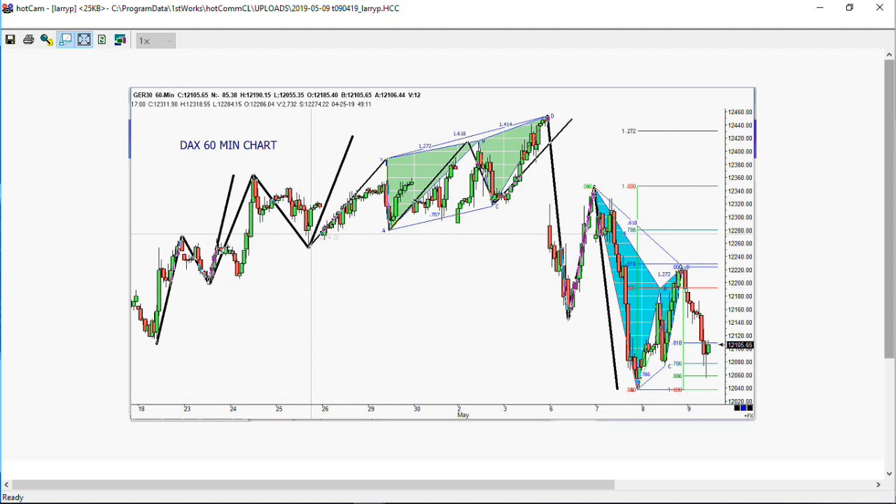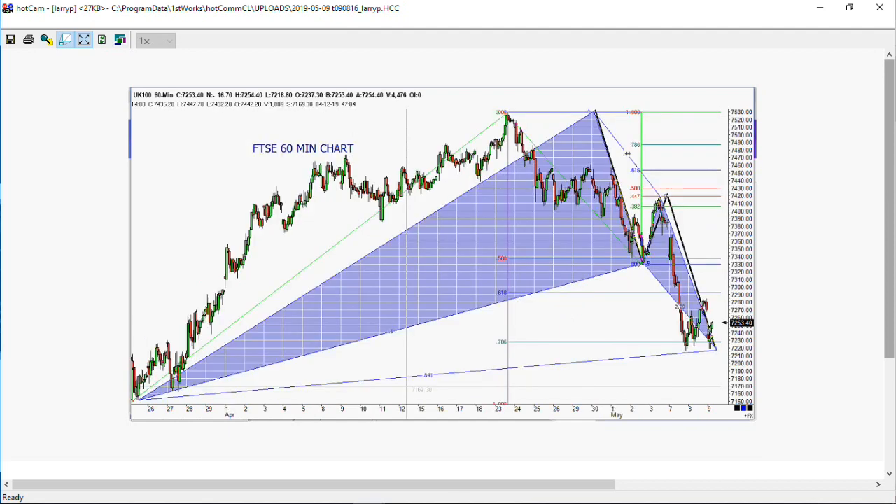The next one we always like to look at is the FTSE. This is the 60-minute FTSE chart. We have the ABCD pattern. The retracement on this one was a 382. The last two days of action looks very similar to the German DAX — very, very similar. So it's going to be interesting to see what happens.